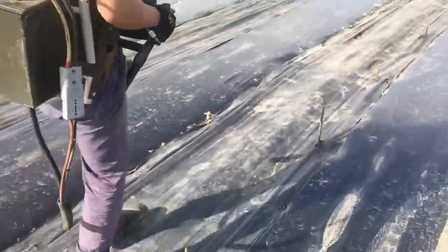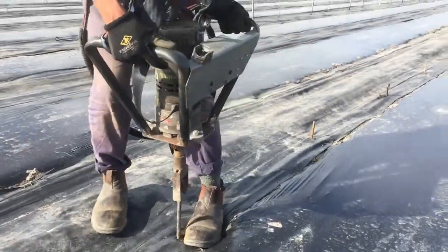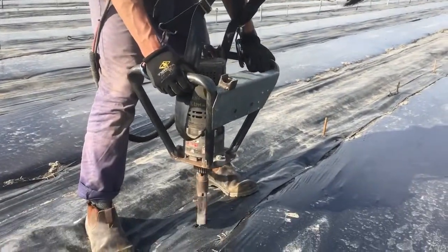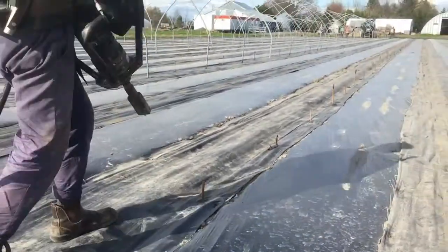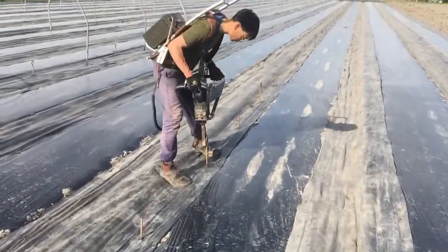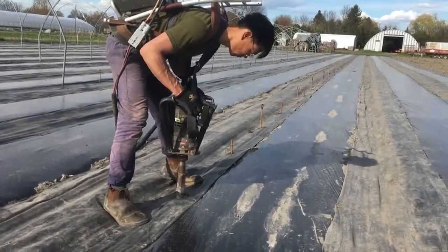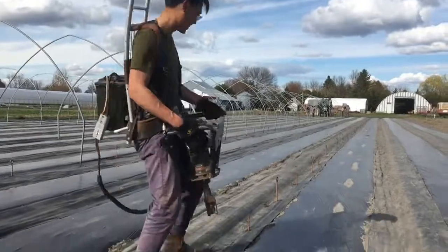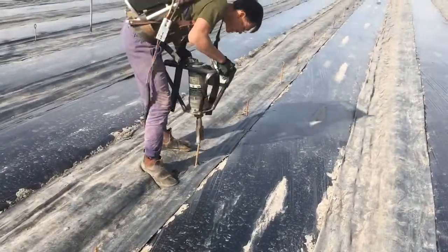Sebastian's wearing the battery on his back and hefting the extremely heavy drill, which is actually strapped to his shoulders as well to reduce the load. But it certainly makes putting in the ground anchors a much faster one-man job — a bionic person job. Sounds like a job for the bionic man or woman. Thank you Sebastian, you're making this look so easy.